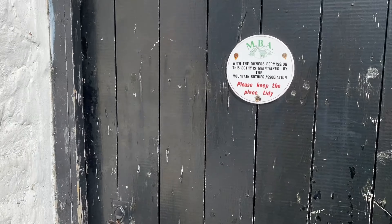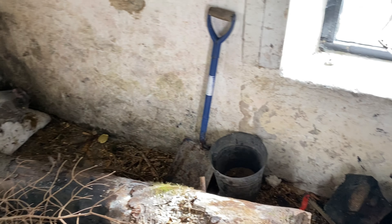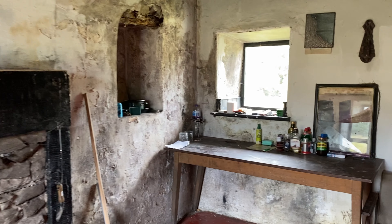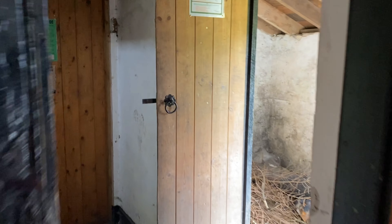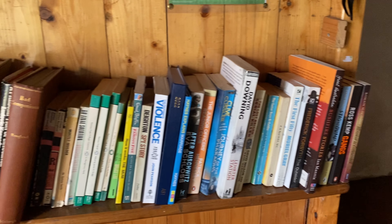Here we are — first view of the bothy. What an area this is. It's the Mountain Bothy Association. All the firewood is kept in a separate place with all the tools you need. In the main room there's another fireplace, which is really nice — probably sleeps one person. And I think it's actually the first bothy I've been to that has an upstairs — that's pretty cool. There's also another room with another fire, and an array of books if you're bored — that's a nice touch.